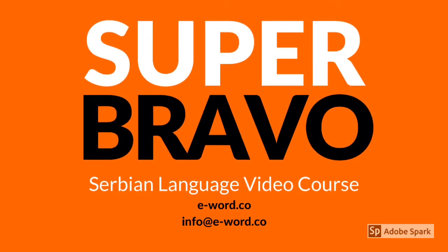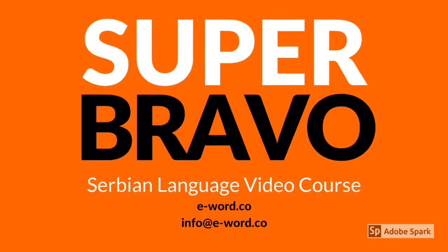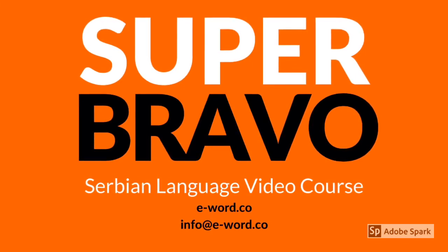Thank you for following this video. I'm Ivana Marinkovic from e-word, and if you wish to practice the other script, I suggest you go back to the beginning of the video and repeat it in Cyrillic or Latin. Thanks, see you, bye bye.